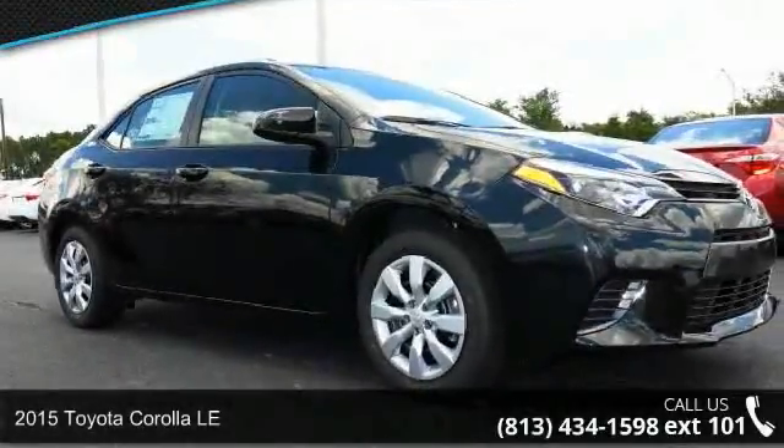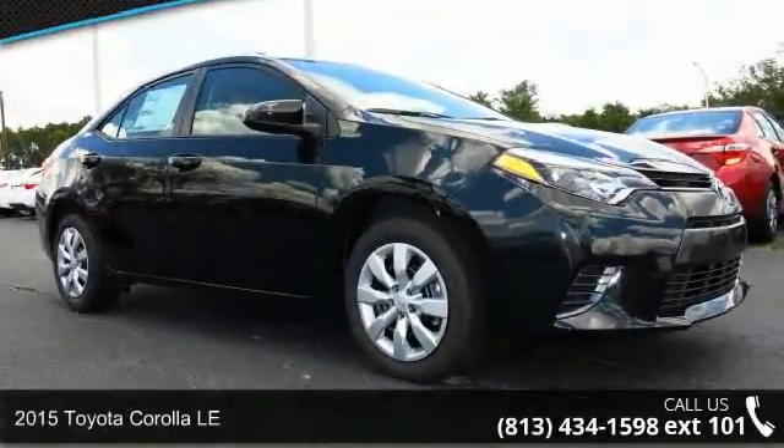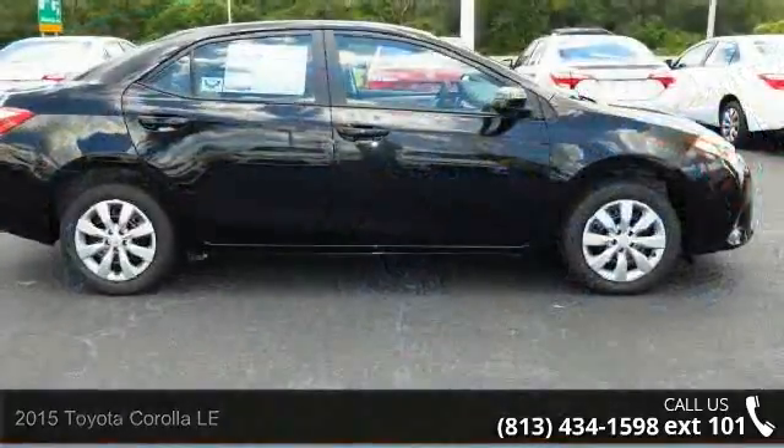Presenting the 2015 Toyota Corolla LE. If you are looking for an automobile with great features, look no further.